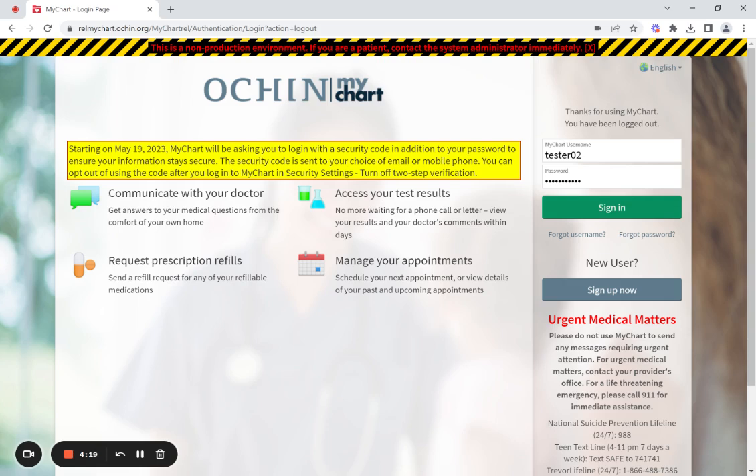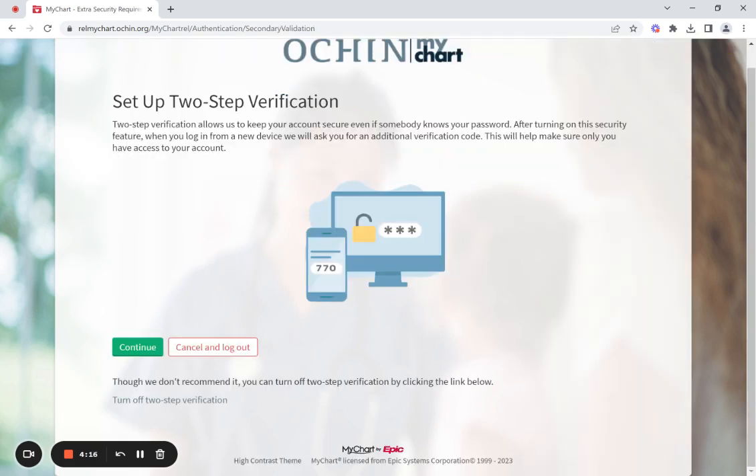First, I will be signing in to my account. Once I have signed in, I will be shown this screen. What I will do now is look for the button named Turn Off 2-Step Verification and I will click on it.